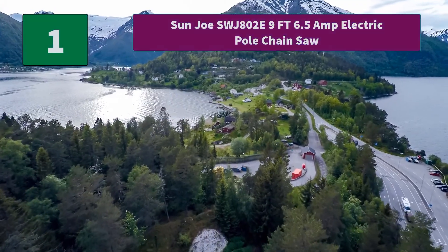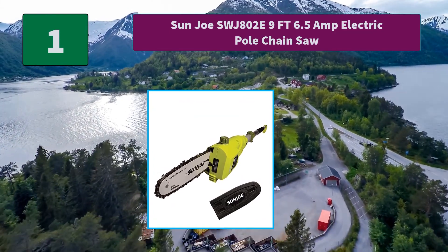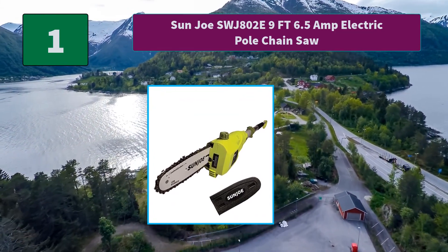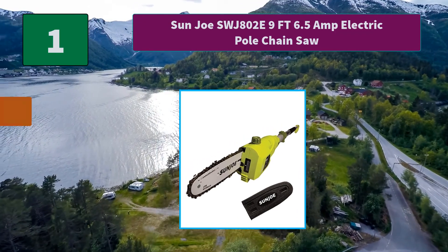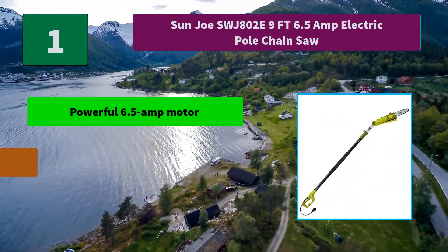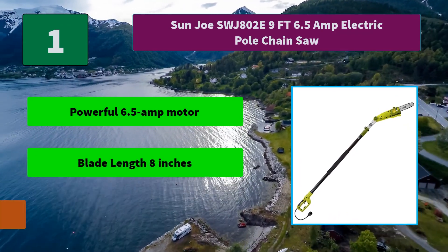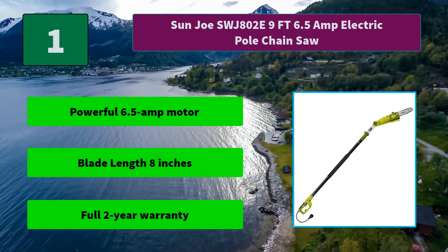Number 1: Sunjo SWJ802E 9-foot 6.5 amp electric pole chainsaw. 8-inch Oregon cutting bar and chain with automatic lubrication. Ideal for cutting overhanging limbs and thin branches. Main features: powerful 6.5 amp motor, blade length 8 inches, full 2-year warranty.